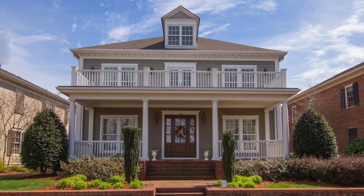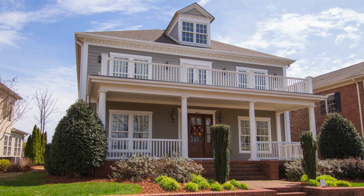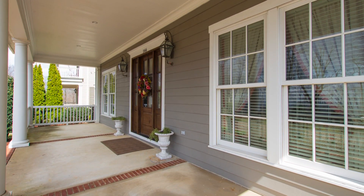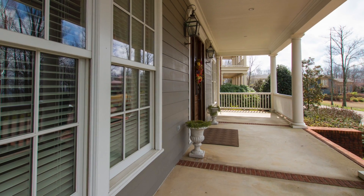Nestled on the western crest in the premier gated community, the Ledges of Huntsville Mountain, this four-bedroom home takes you back to a simple lifestyle. An extra-wide front porch welcomes your guests and allows you to enjoy outdoor living, rain or shine.